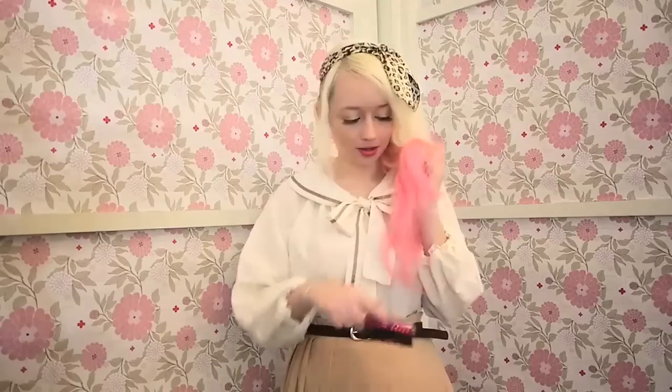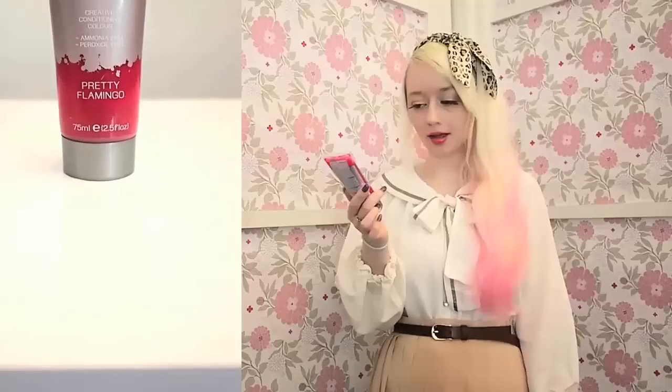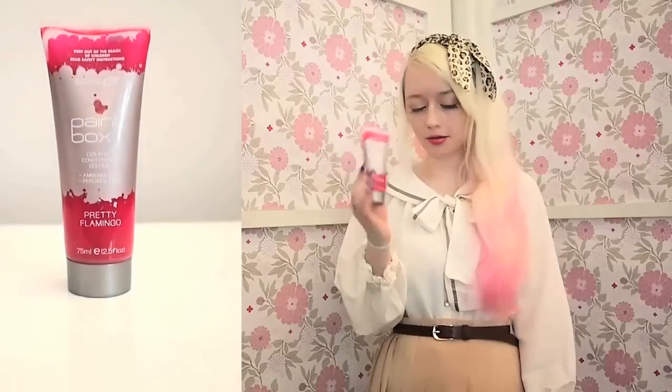Once a month, maybe once every six weeks, I'll dye my regrowth blonde. I use the L'Oreal Pre-Lightener. I usually do the pink maybe every two weeks. The pink that I use is Paintbox — they're a subsidiary of Fudge — and I use Pretty Flamingo and also the Lighter Pink Moon. I've already done a video on how I actually do the pink, but I'll just do it when I'm washing my hair.